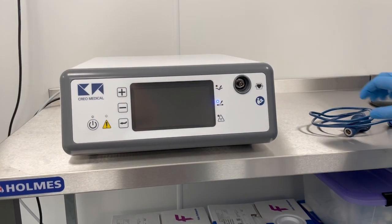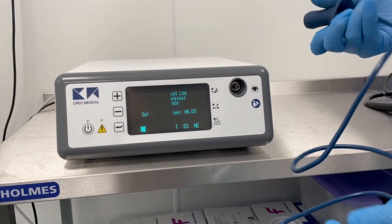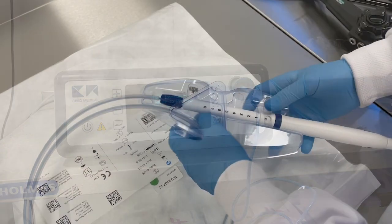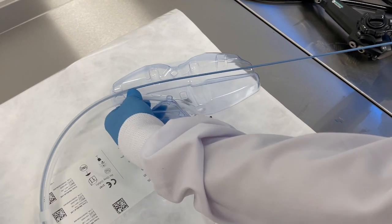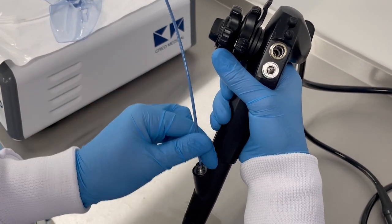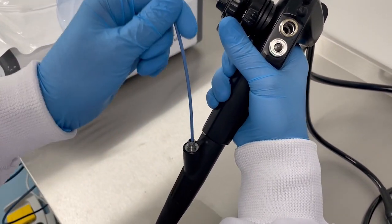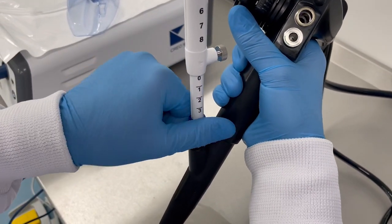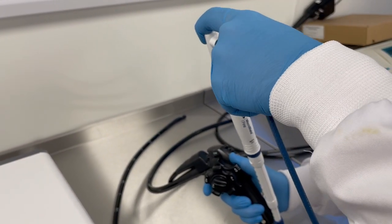Turn on the generator by pressing the power button and wait for instructions to attach the instrument. Insert the interface cable into the generator. Pull the plastic tab to release the handpiece, lift it up and pull it until the catheter is outside of the coil. Insert the catheter into the endoscope working channel and feed it through until the handpiece touches the lower lock. Twist to the right to secure the handpiece to the endoscope, then attach the interface cable to the handpiece, using your thumb to support the back of the connector.